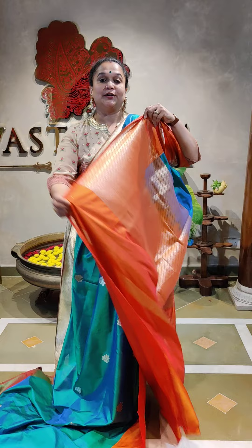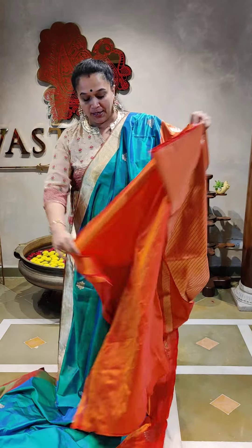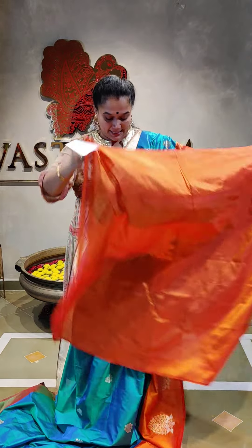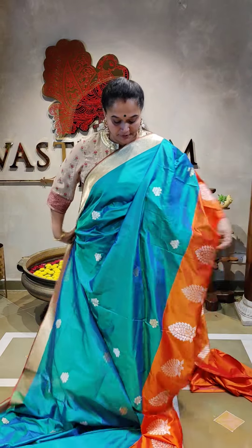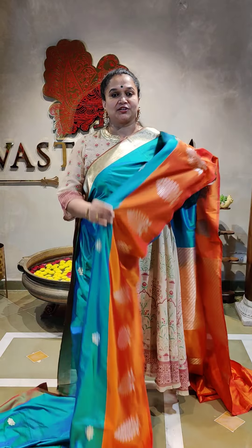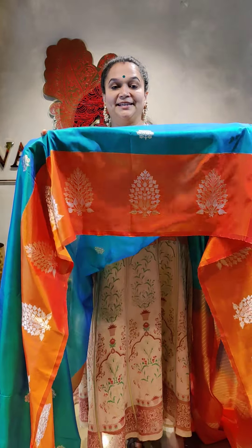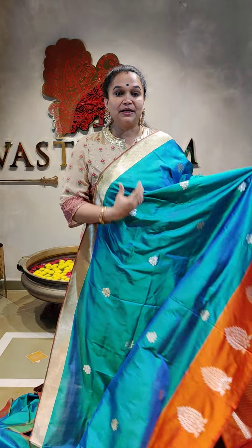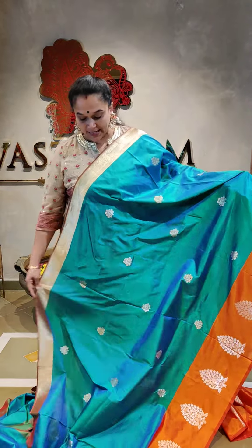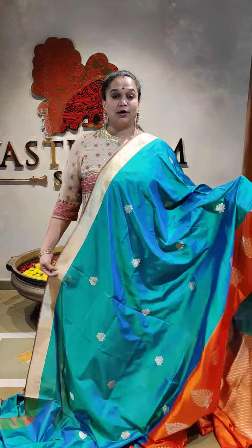Coming to the pallu, it's got a beautiful zari obin — silver zari obin pallu — and that's the blouse in orange as well. Coming to the border, the speciality is the karua border. A nice orange beauty and a buta obin here, with bigger motifs of the same on the body, and a kutti border which is a babanji style of border.